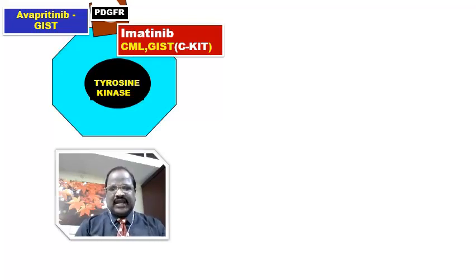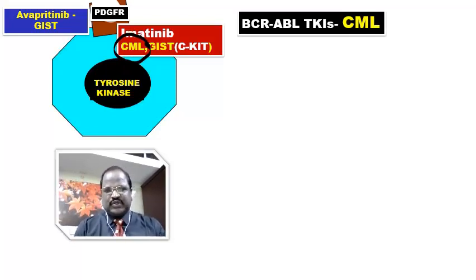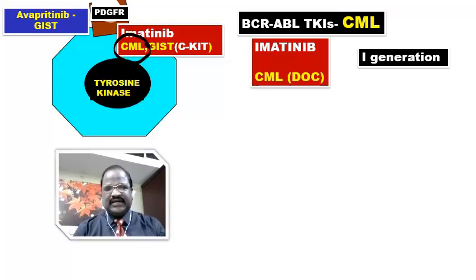Extra point about CML: chronic myeloid leukemia is a problem caused by translocation of chromosome — the BCR-ABL oncogene — causing CML. For this, there are tyrosine kinase inhibitors. The drug of choice MCQ: the drug of choice for CML is imatinib. Imatinib is the first-generation tyrosine kinase inhibitor and is the first-line drug of choice for CML.